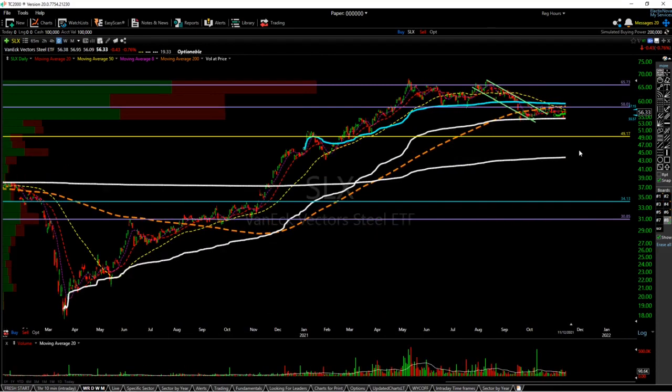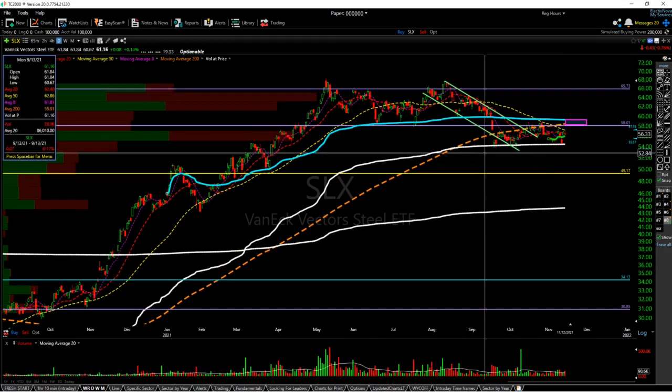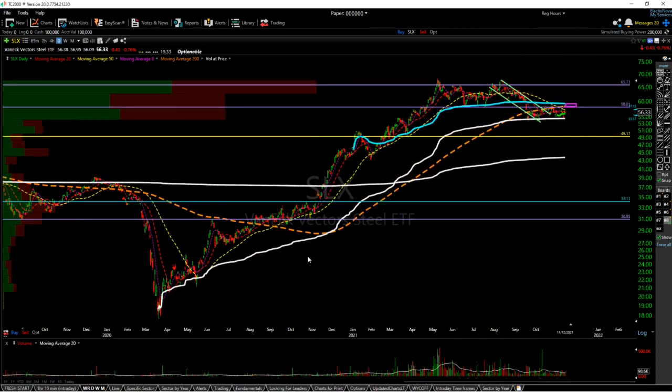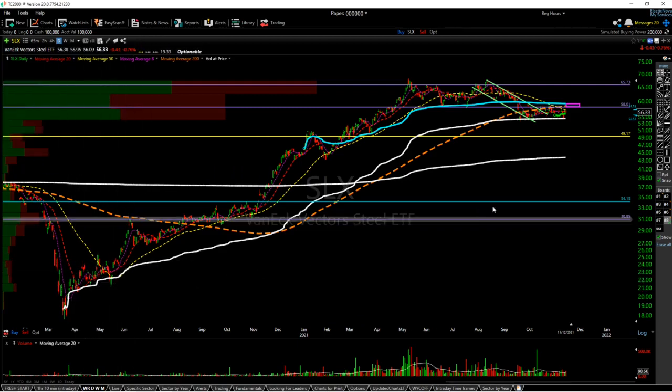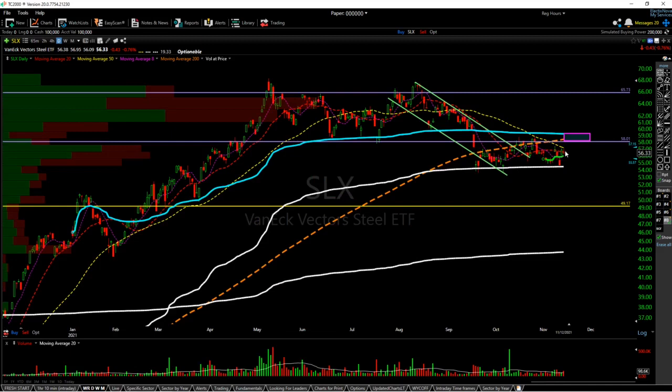Next is SLX. We need to clear this anchored VWAP, which lines up with the 200 SMA and 5801. I think we'll consolidate longer below this resistance level. The anchored VWAP from the COVID lows is becoming support again — initially it was support back in April and May of 2020, and it's becoming support again during this consolidation. I think we'll just chop here for another month or two and then start breaking out. Once we start breaking 5801, I think you'll see a lot more relative strength within the entire sector.